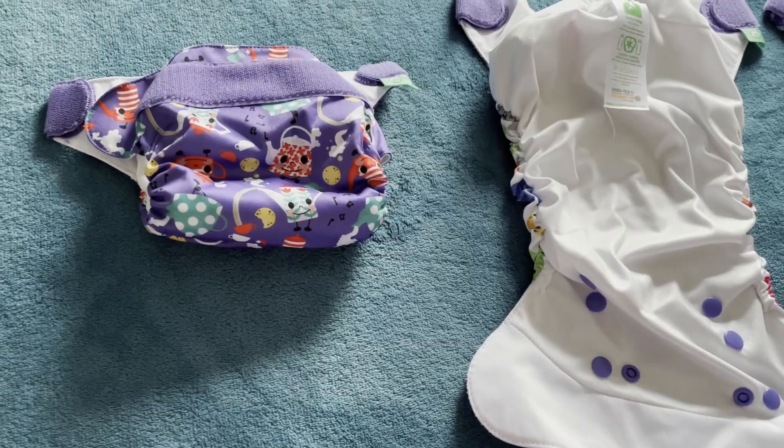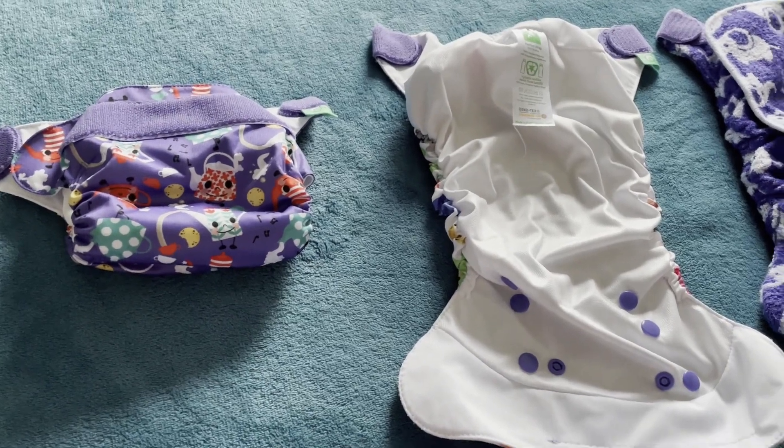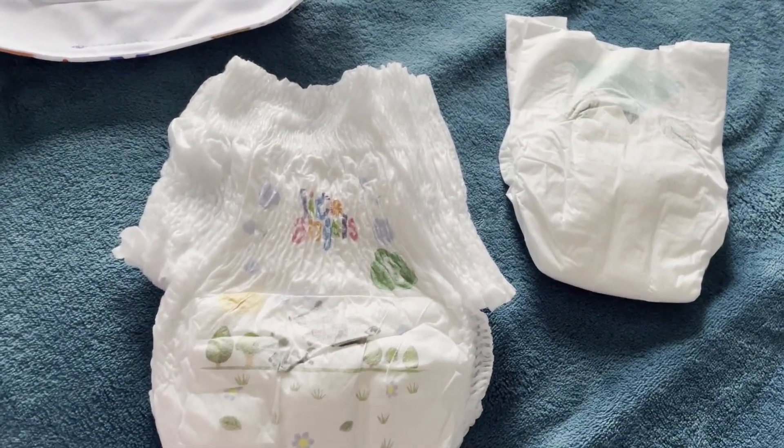Hi guys and welcome to today's vlog. Today I'm going to talk about baby items that we've bought and things we find useful for a newborn, and what we intend to buy from now on. We still have things to buy as our baby is due in three months, so stay with us. We're going to start talking about cloth nappies and regular single-use nappies.